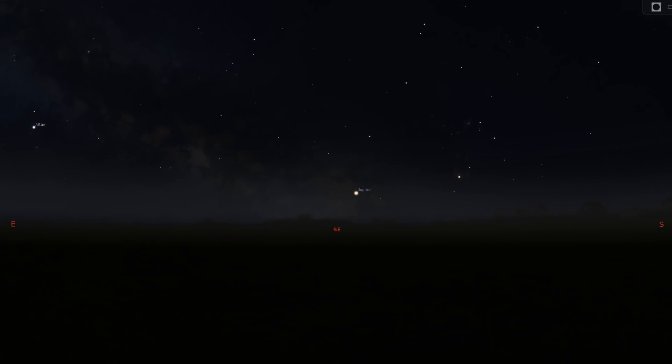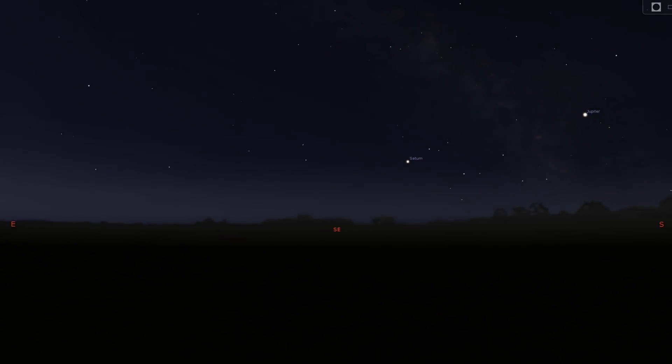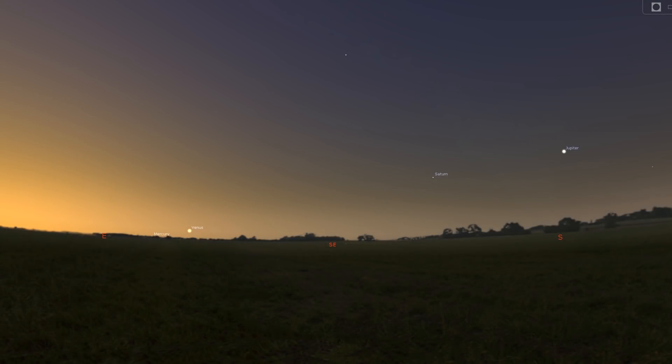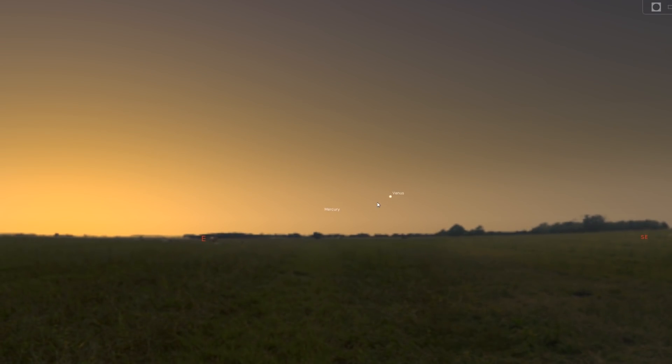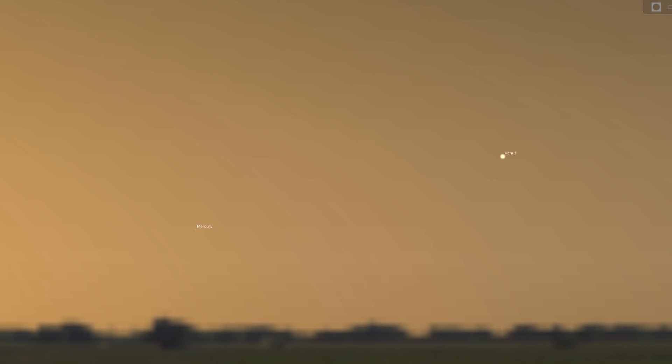The Milky Way core is also joined by a foray of planets. Jupiter is the first to rise at about 1am at a bright magnitude of -2.3. That's followed by Saturn, shining at +0.5, rising at about 3am. If the eastern horizon is clear, just before sunrise you should be able to catch a glimpse of Venus at magnitude -3.9, rising at about 5am shortly before the sun. Mercury reaches greatest western elongation on April 11th, so after that date you've got a good chance of spotting it just below Venus.